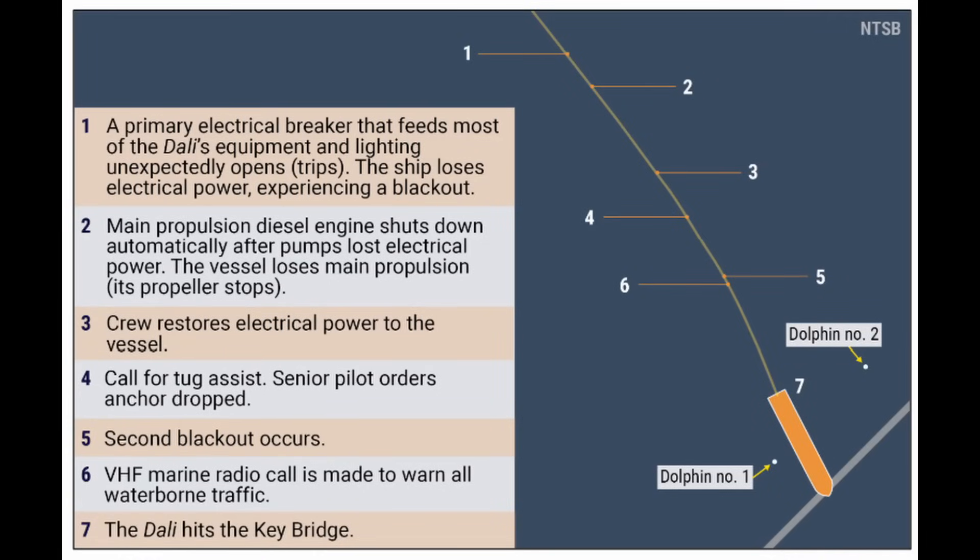In their preliminary report, NTSB goes over a sequence of key events. The primary electrical breaker that feeds most of the Dolly's equipment and lighting trips — the ship loses electrical power and has a blackout. A main propulsion diesel engine shuts down automatically after pumps lost electrical power, and the vessel loses main propulsion — its propeller stops. The crew restores electrical power, they call for tug assistance, the senior pilot orders the anchor to be dropped, a second blackout occurs, a radio call is made to warn everyone in the area of an impending collision, and then the Dolly hits the Key Bridge.